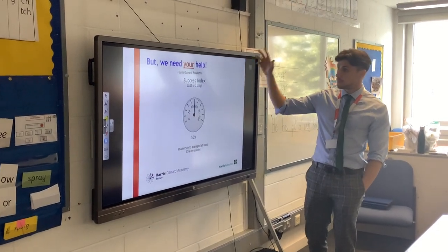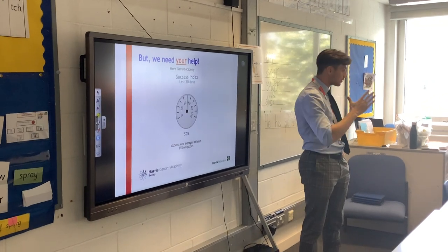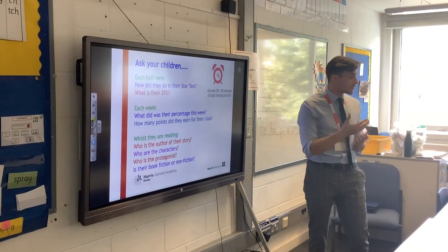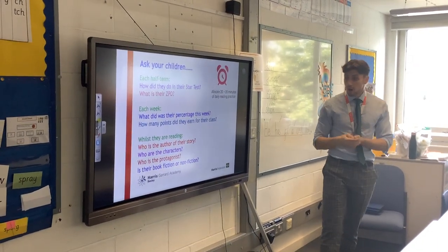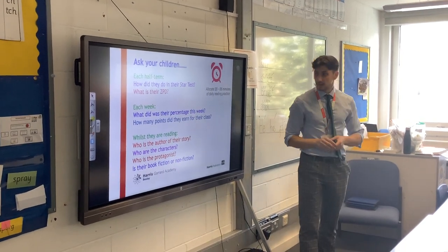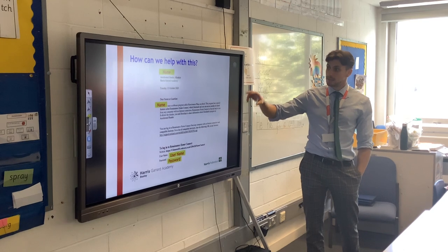The one thing we need now is for parents at home to get signed up and involved. We're aiming for over 80% in our scores, but at the moment only 50% of our children are scoring over that 80% mark — that's why we need your help at home. Ask them every week about their book, make sure they're reading for at least 20 minutes a night. Ask them about the author, the characters, the protagonist, whether their book is fiction or non-fiction. Get them to summarise what's going on in the text. Aim for 20 minutes to half an hour.